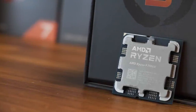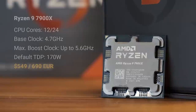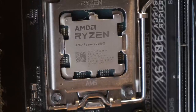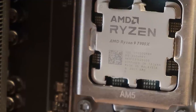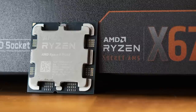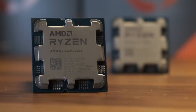Following my Ryzen 5 7600X review from a couple days ago, I'm today reviewing the 12-core 24-thread beast, the Ryzen 9 7900X, which replaces the Zen 3 5900X. When I reviewed the 5900X, I said it would be my choice for a great all-rounder CPU when the Zen 3 generation launched, especially as it launched at $549 — $250 less than the 16-core 5950X. The 7900X has also launched at $549, but the 16-core 7950X has a launch MSRP of $699, so only $150 more than the 12-core. That makes the 7900X a hard sell, but maybe we can find a scenario where this CPU makes sense.